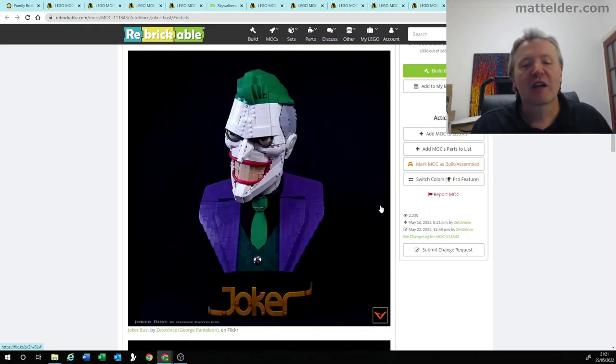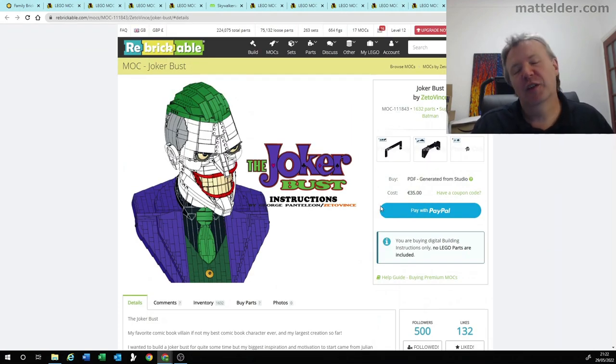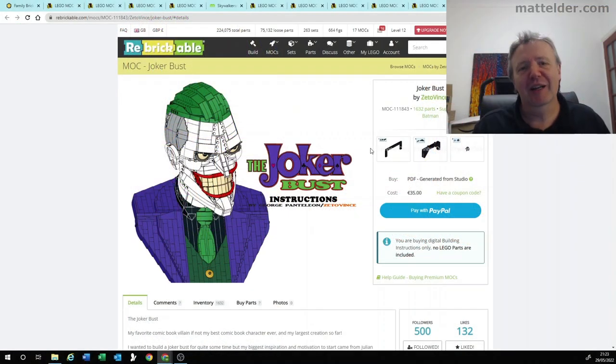The number one MOC for this week is this Joker bust. It's by a guy called Zito Vince, and he's done a lot of other cool ones. I've been following this person for a while — he previously did an Iron Man helmet one which was really good, and you can check around the video for a link to that one. It was another one where they did an Iron Man and couldn't quite get it right — his version was done about four or five years before the official release, so why they couldn't get it right I just don't know.